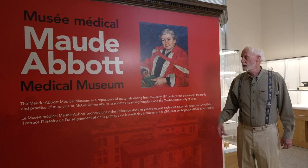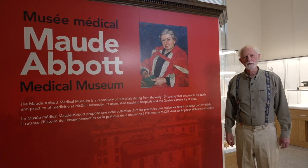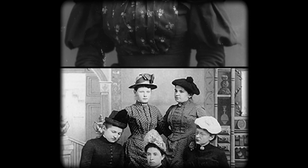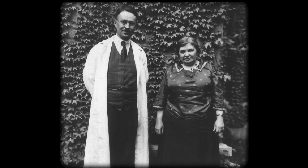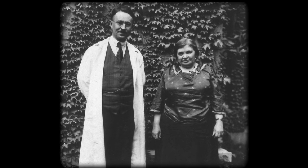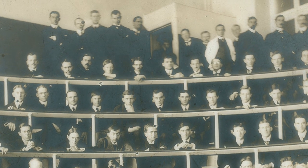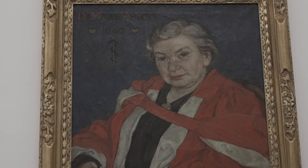The museum is named after Maude Abbott, whose portrait you see here — a remarkable woman who was born in 1869 in a small town in rural eastern Quebec. Refused entry into McGill Medical School because of her female gender, she obtained a medical degree from Bishop's College and, after a brief period of additional study and practice, became curator of the McGill Medical Museum in 1900. Despite the difficulties of being a woman in a male-dominated professional environment, she succeeded in establishing the museum as one of the best in North America, and it is for this reason that the MAM is named after her.